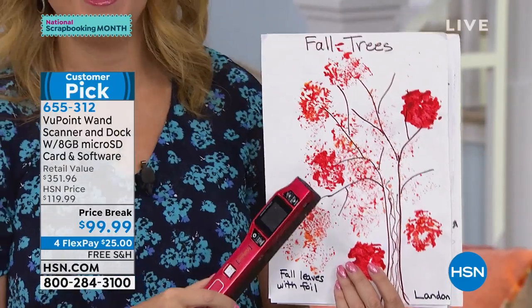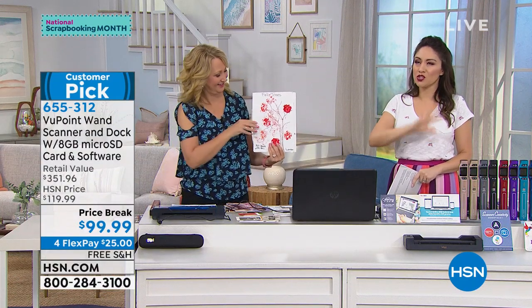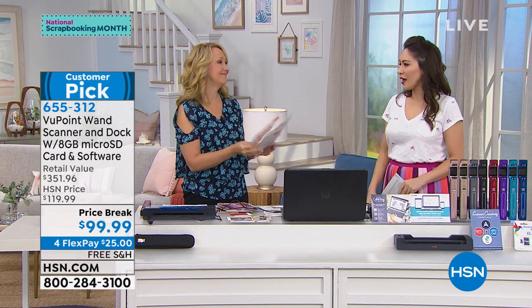Under $100. Item number 655312. Please go read the reviews on this — there are so many of them and they'll give you a million different ways that people have implemented this into their life.